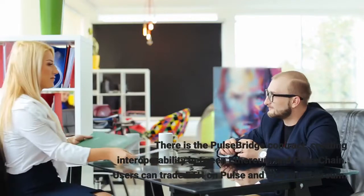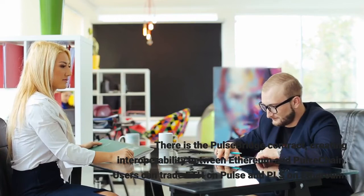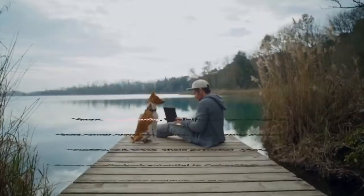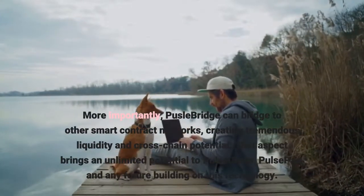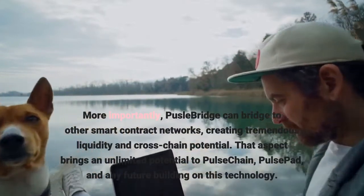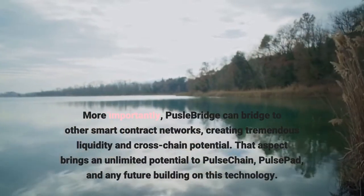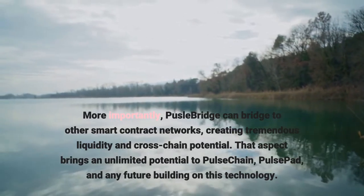There is the Pulse Bridge contract, creating interoperability between Ethereum and Pulse Chain. Users can trade ETH on Pulse and PLS on Ethereum. More importantly, Pulse Bridge can bridge to other smart contract networks, creating tremendous liquidity and cross-chain potential. That aspect brings unlimited potential to Pulse Chain, Pulse Pad, and any future projects building on this technology.